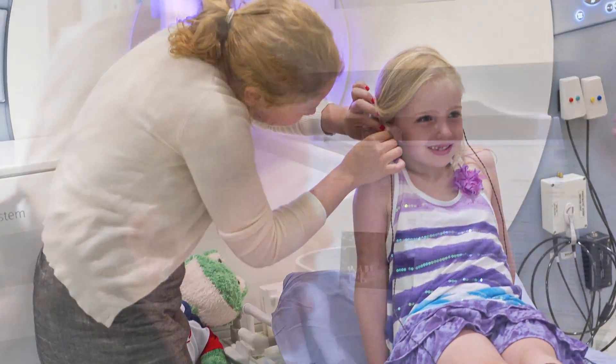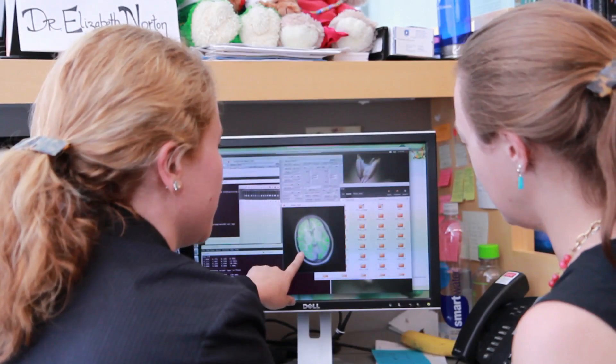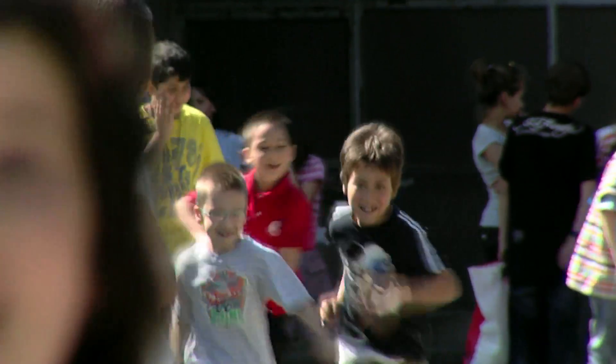Elizabeth Norton is a postdoctoral fellow who organized much of the recruiting, screening, and brain imaging of the children. As part of this study, we worked with 25 schools in Massachusetts and Rhode Island — charter schools, Catholic schools, public schools — a whole range of different types of classrooms in different areas.